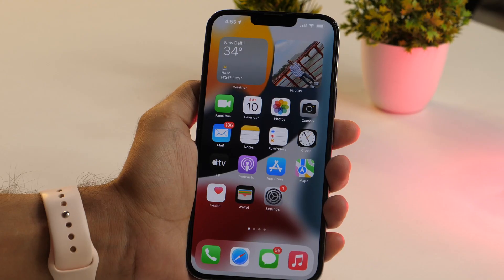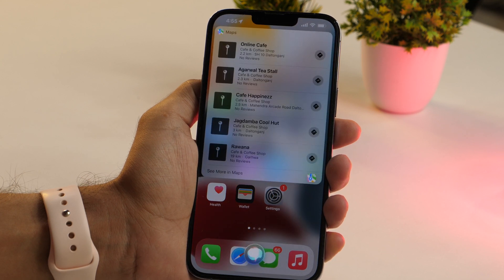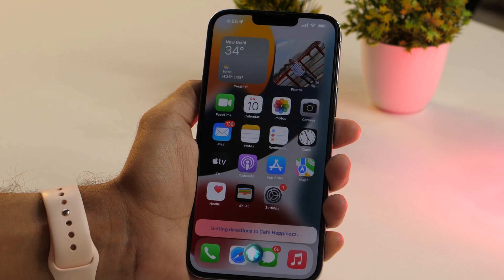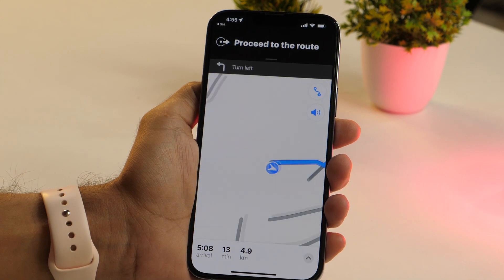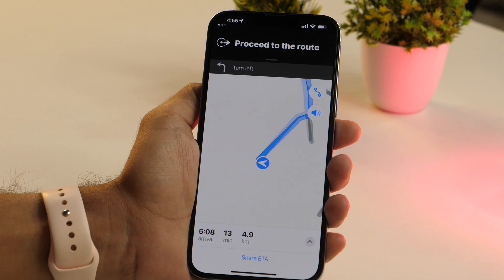The next Siri trick is very helpful for those who love roaming outside or driving to new places. You can ask Siri for directions on a map to guide you. Say, "Hey Siri, get directions to the nearest coffee place." Siri will suggest options, and once you confirm your choice, it starts navigation — for example, getting directions to Cafe Happiness and telling you to proceed then turn left.